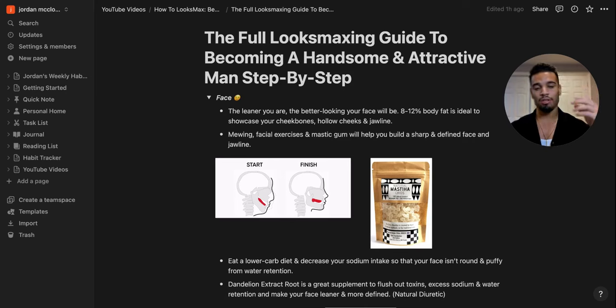The face is the most important aspect of your overall look because people are going to be looking at your face the most. The first step is to get lean — anywhere from 8 to 12% body fat. That's low enough to reveal attractive facial features like cheekbones, hollow cheeks, and a strong defined jawline, but also sustainable enough to maintain long-term.